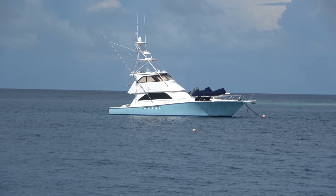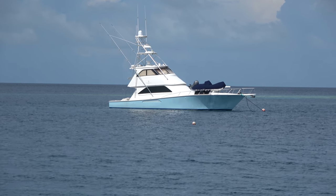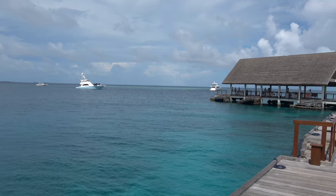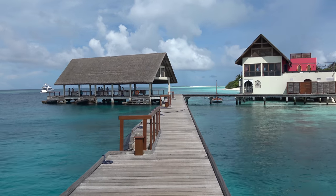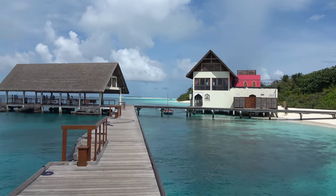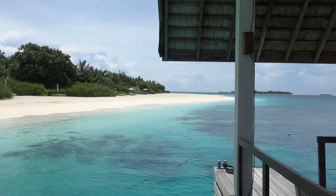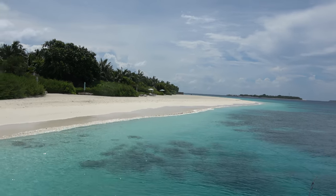Welcome to the Four Seasons Resort Maldives at Landa Giraavaru. I'm standing at the main entrance — this is where you arrive, the main arrival jetty. There's a Lebanese restaurant here and fish feeding happens in the evenings as well. It's a lovely day in the Maldives, beautiful sunny weather with clear waters.